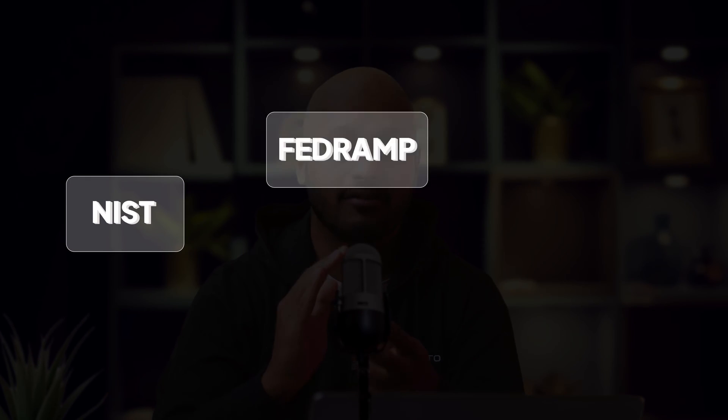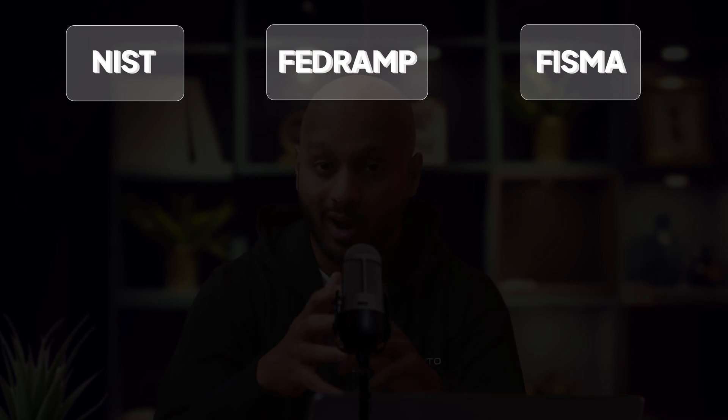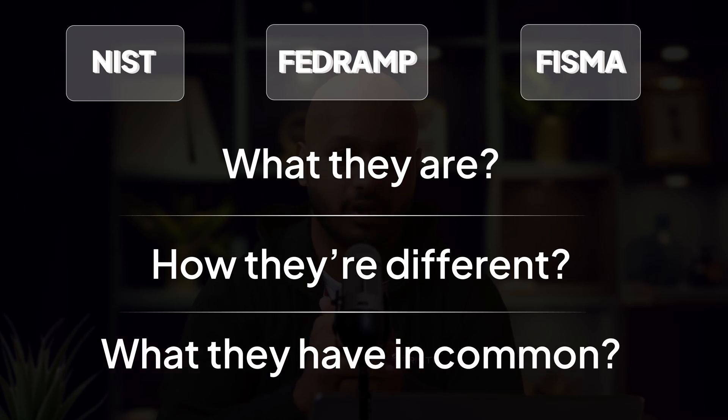Let's deep dive into NIST, FedRAMP, and FISMA — understand what they are, how they're different, and what they have in common. At the end of the video, we'll also talk about how you can get compliant with all three of these frameworks.